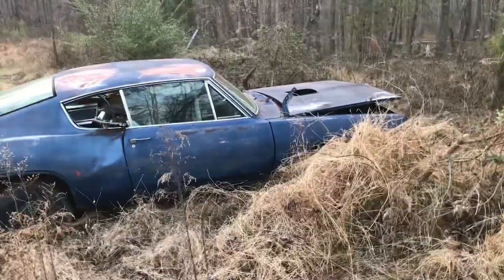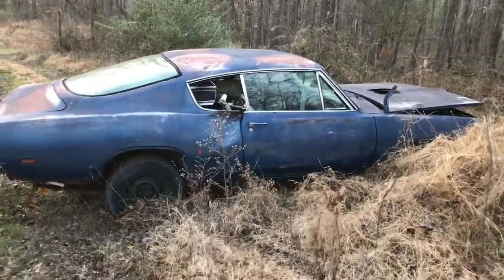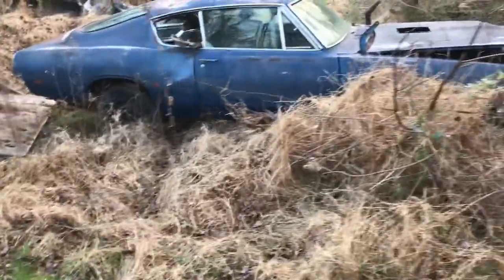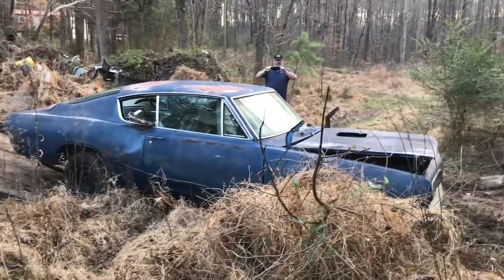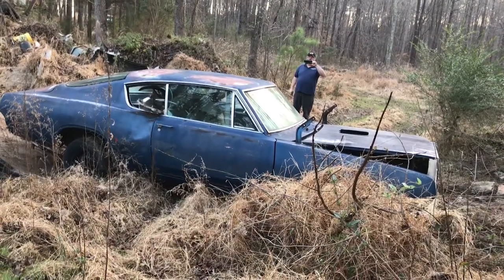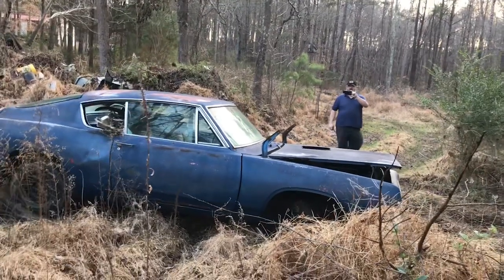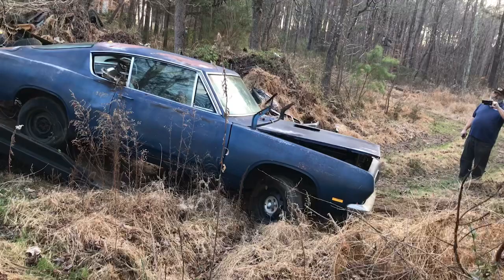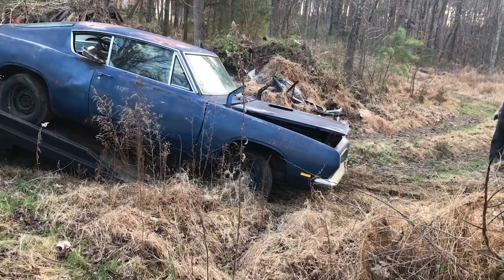The motor is out of the car but he has the motor and he has the transmission. This is a 1969 plum crazy Barracuda 383 four speed, disc brakes, manual steering, eight and three quarter rear end, black with white interior. Our research showed 137 of these were made with the 383 four speed. We haven't been able to break down how many of those were black or came with power disc brakes.